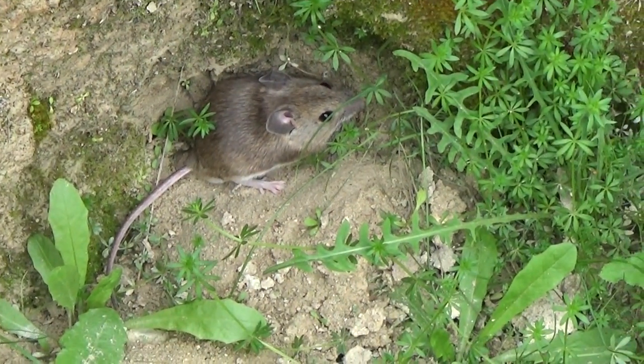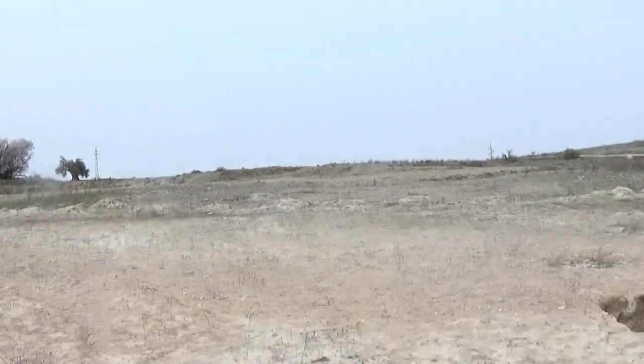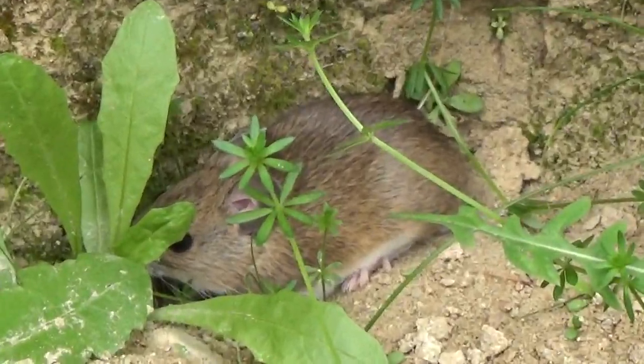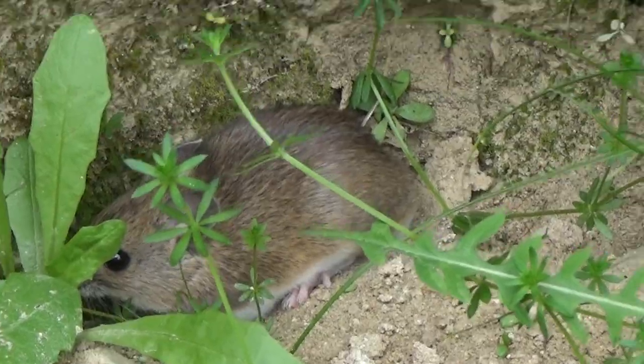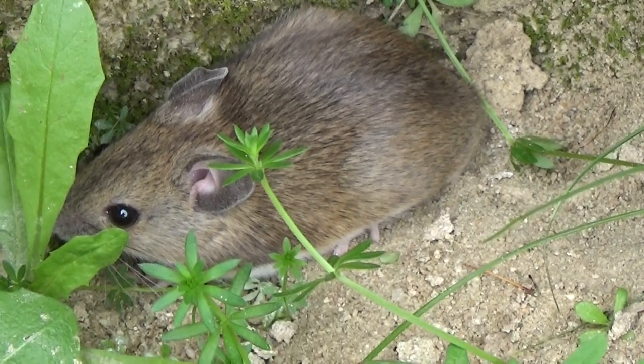Regarding habitat, the scientific name 'sylvaticus' already tells us something, but it's not a mouse that lives exclusively in forests. Also in meadows, scrubland areas, dunes, coastal environments, and crop fields — but not excessively close to humans, because this is not an anthropophilic mouse. Regarding diet, it is omnivorous — both plant and animal matter, with a predominance of plant matter: seeds, almonds, acorns. We often discover them by the food caches they make under stones and logs. The dental formula is 1003.